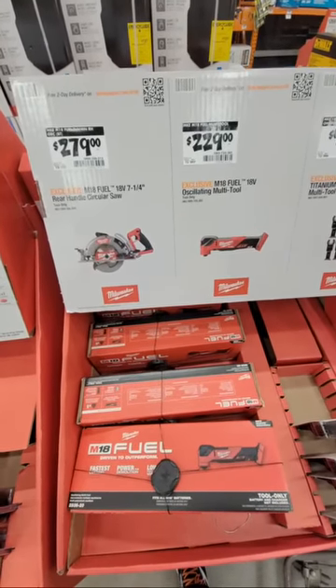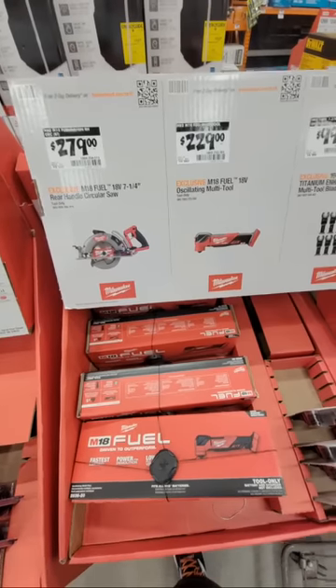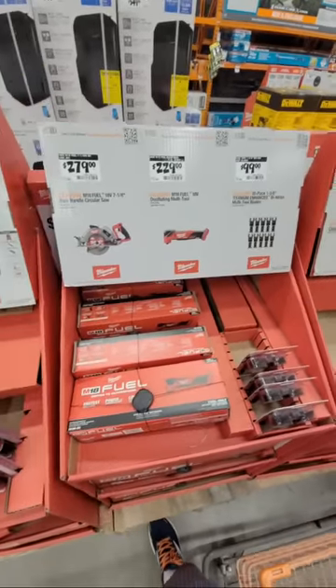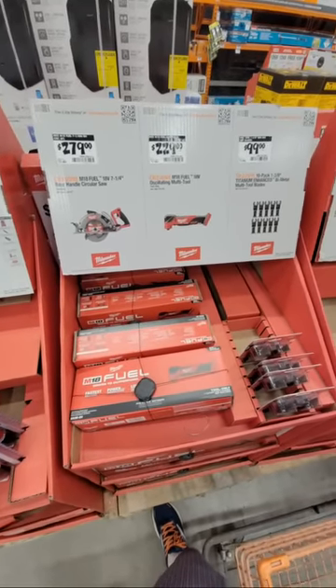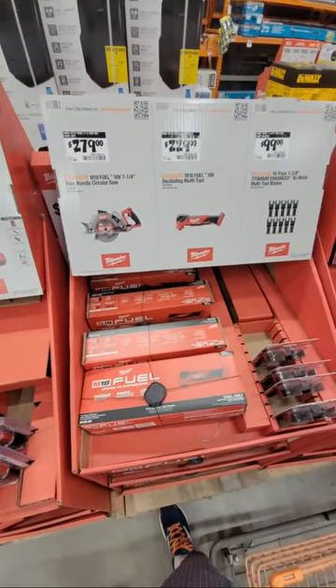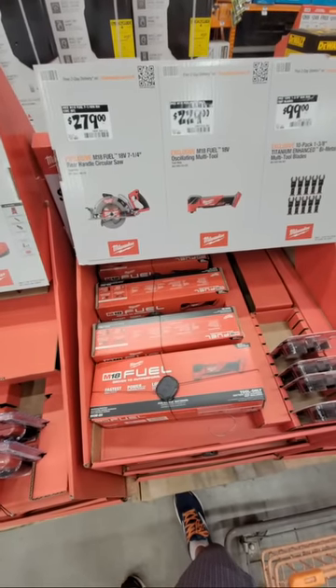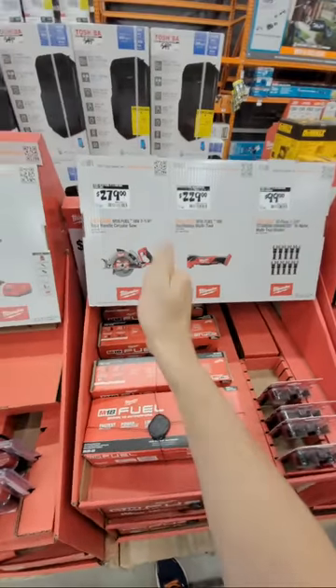Sometimes it's just luck of the draw. I got my order in probably 30 minutes before they closed the window on it. Colton Miller says he picked up his three tools over lunch — that's the way to do it.